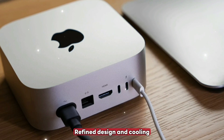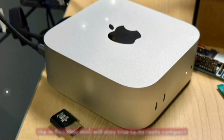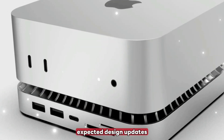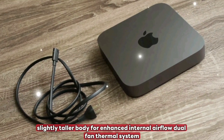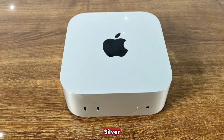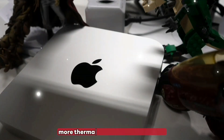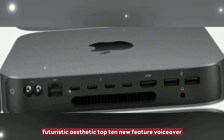Refined design and cooling: the M5 Mac Mini will stay true to its roots — compact, minimal, and sleek — but there are whispers of strategic upgrades. Expected design updates include a slightly taller body for enhanced internal airflow, a dual fan thermal system for better cooling, and color finishes in Silver, Midnight, and possibly Space Black, with a minimalist redesign. The goal: more thermal headroom and a cleaner, futuristic aesthetic.